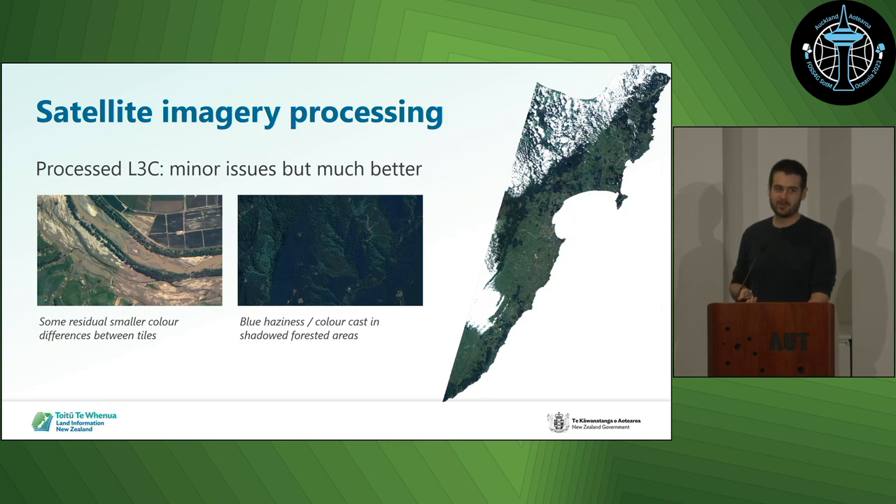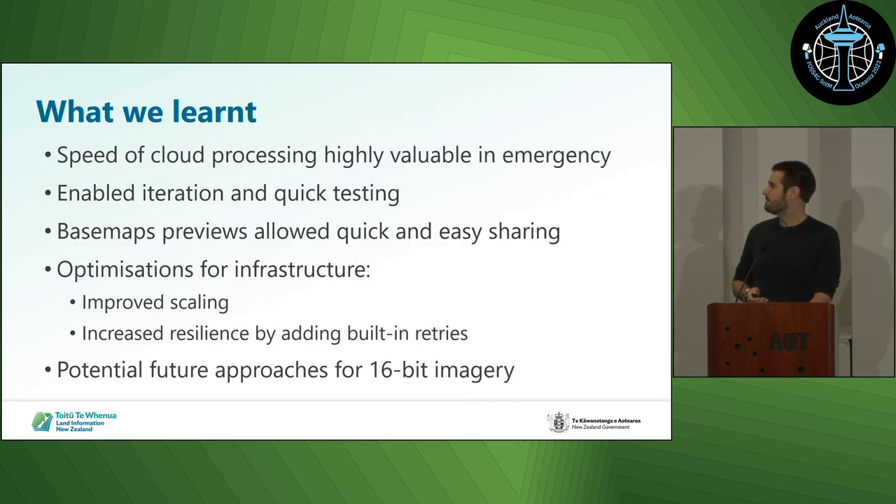There were some less ideal aspects with the colourisation, particularly in deep shadows — we were getting a blue colour cast. If we corrected it, it made some other things worse, so we decided to just live with that.